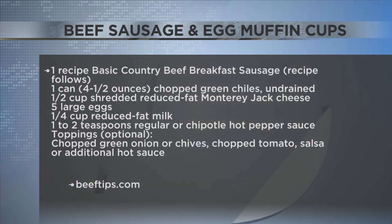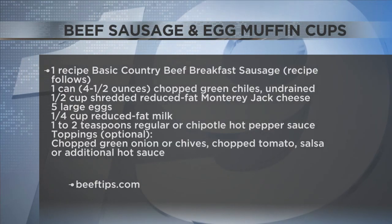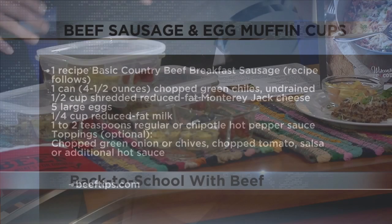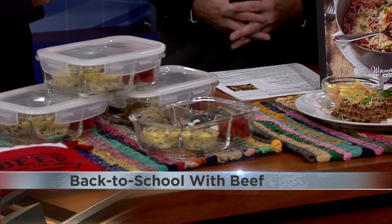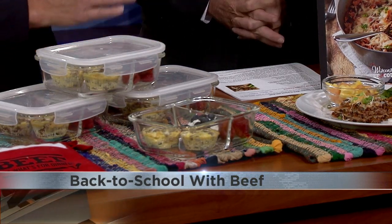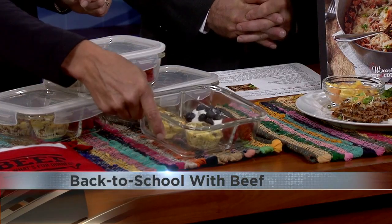I like the maple syrup idea better. Put the mixture in muffin cups — it makes 12 little muffins. Five eggs, a little milk, and hot sauce if you like. It makes six servings with two muffins per serving. I've got it in Tupperware to show how it works as a make-ahead. It takes 50 minutes start to finish because you bake them about 20 minutes. I'd definitely do it Sunday afternoon to get ready for the week — just heat them up and grab and go.